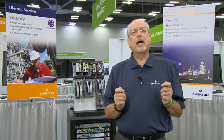Hi, I'm Rick Gorski with Emerson. Many customers we talk to struggle to implement, manage, and maintain basic malware protection for their Delta V systems. Without a malware protection strategy, control systems are susceptible to known threats that can impact your system availability, data integrity, and the confidentiality of your sensitive information.